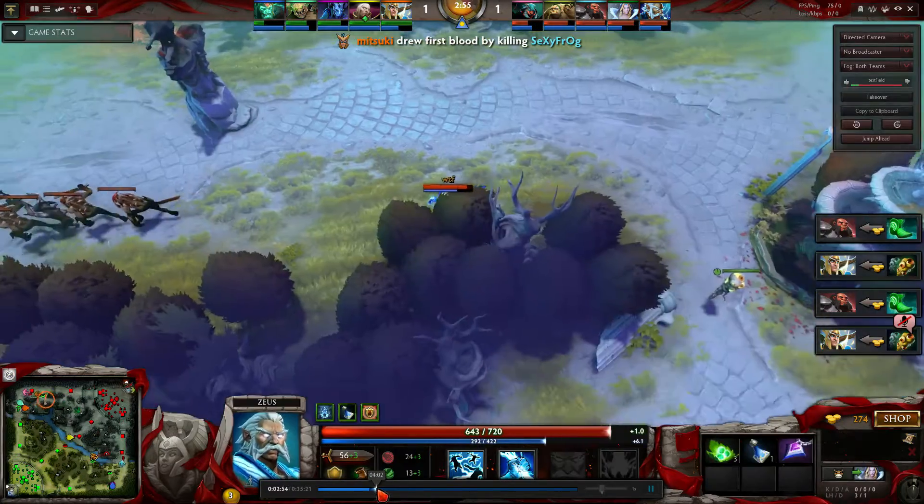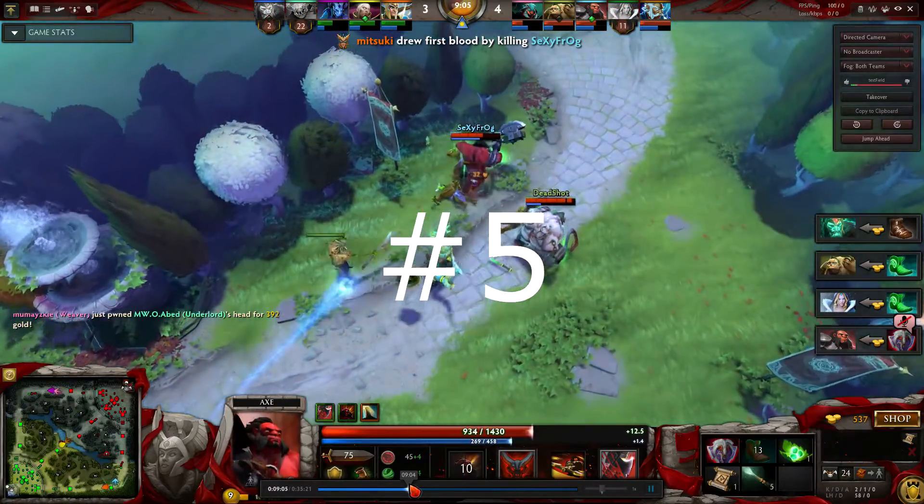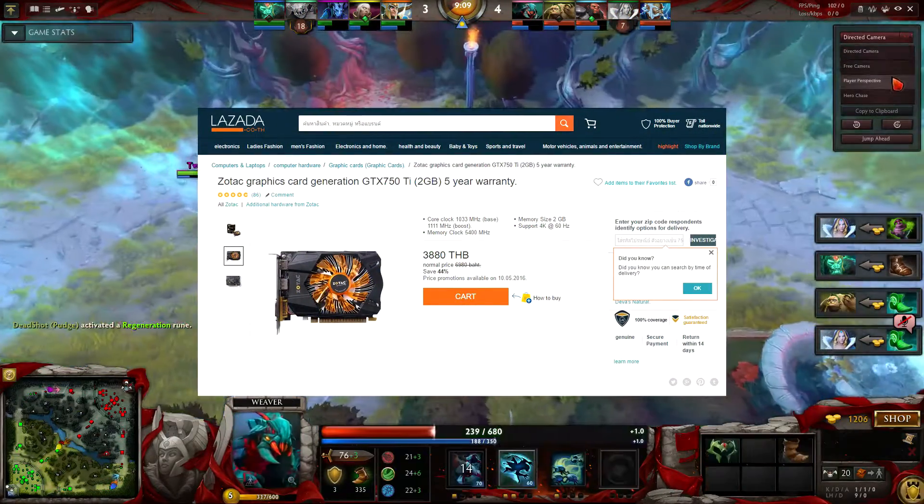Hey, what's up guys, this is Sexy Frog and welcome to a new episode of Top 5 Graphics Cards to Buy in Bangkok, Thailand. At number five, I have picked the GTX 750 Ti from Zotac.